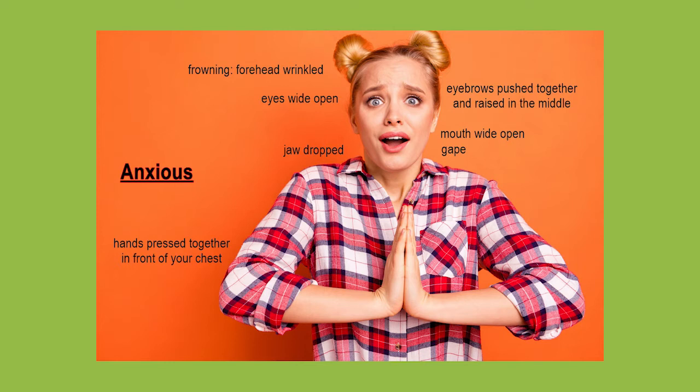She's gaping, which means that she's looking at someone or something with her mouth wide open and her jaw dropped because she's shocked and very concerned about something. Her eyes are also wide open and her eyebrows pushed together and slightly raised in the middle, and she's frowning because you can see that her forehead is wrinkled.